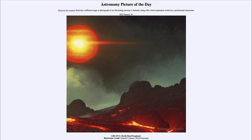Today's picture for January 24th of 2023 is titled LHS-475b: Earth-Sized Exoplanet. This is an image showing what the surface of an exoplanet might look like — specifically the one known as LHS-475b.